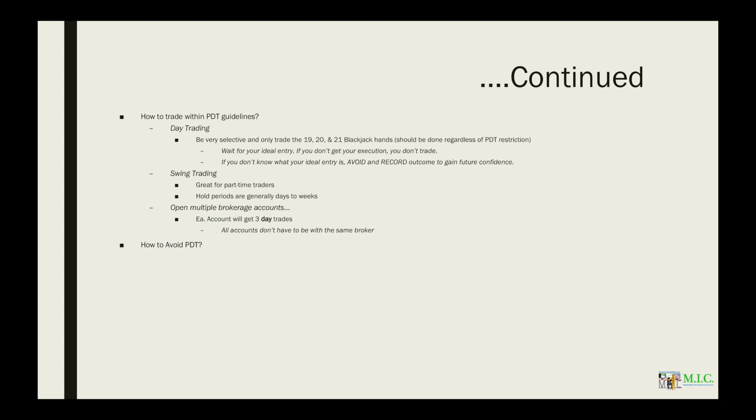How do you avoid PDT? This is what everybody always asks. The simple answer that everyone hates to hear is you've got to maintain $25,000 worth of account equity at all times. That's how you can avoid PDT with any U.S.-based broker.